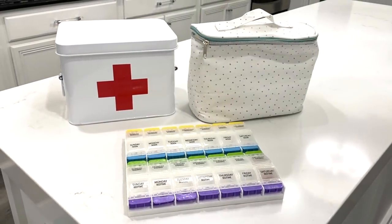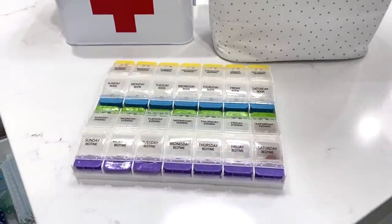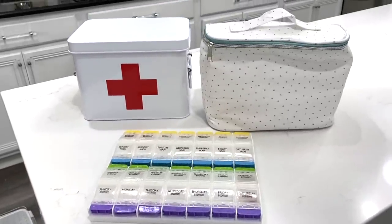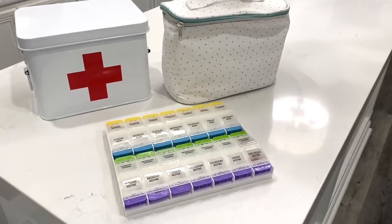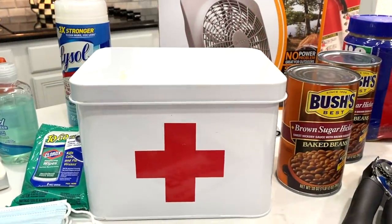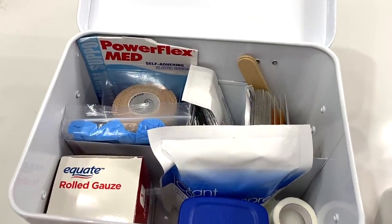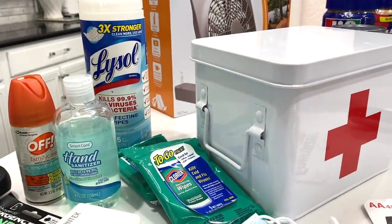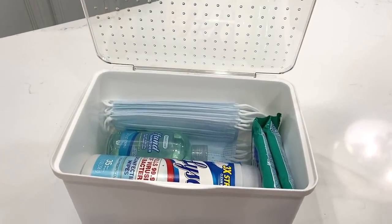The number one thing you will need is your meds and your first aid kits. Be sure to have your medicine squared away. If you're a diabetic and on insulin, be sure to have those supplies — this is crucial. My first aid kit is compact and the container is from TJ Maxx. Be sure to have a thermometer and medication just in case. With everything going on, I also created a virus kit.